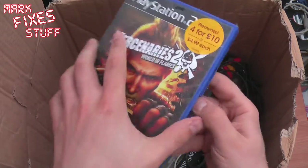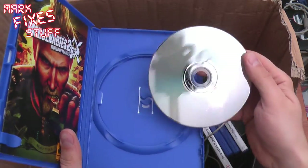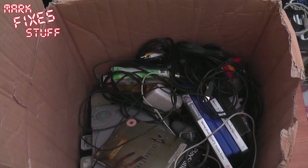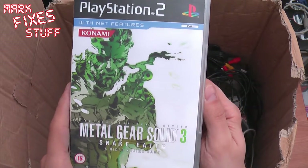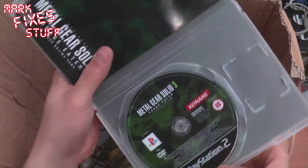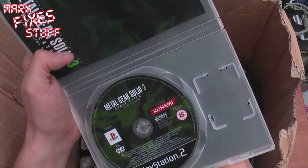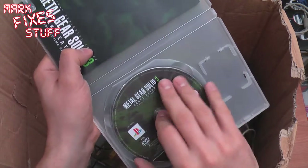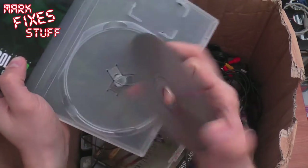Mercenaries 2: World in Flames. It's not World in Flares — that would be far too 70s. Looking good, good disc, booklets in there. Metal Gear Solid 3: Snake Eater. Not played this one either. Surprising how many games I haven't actually played. Big fat booklet in there. DVD ROM, one disc. Perfect.